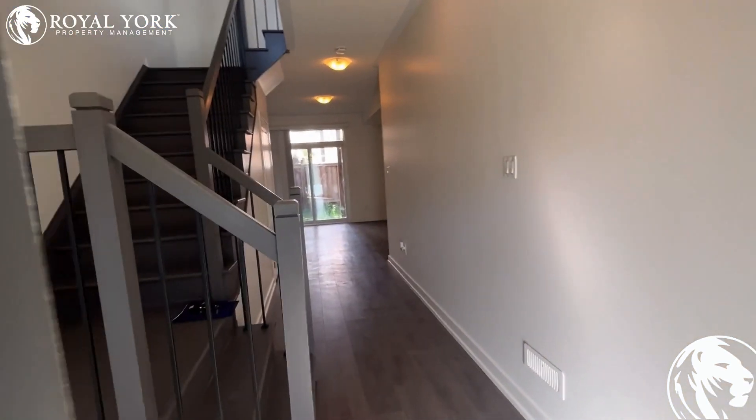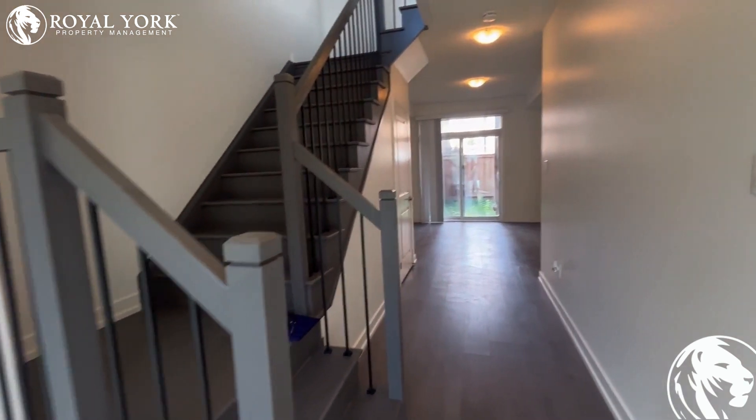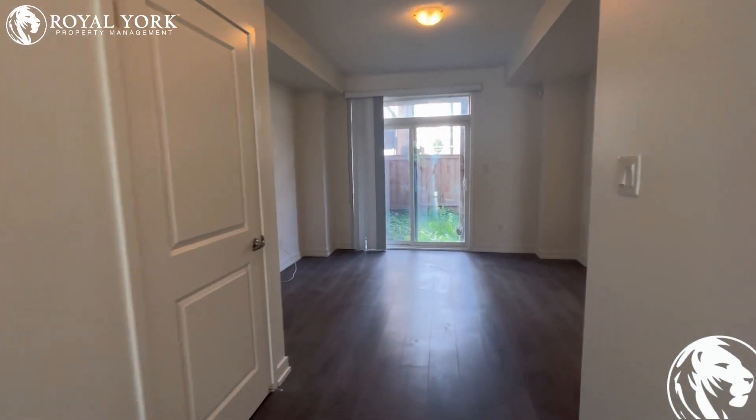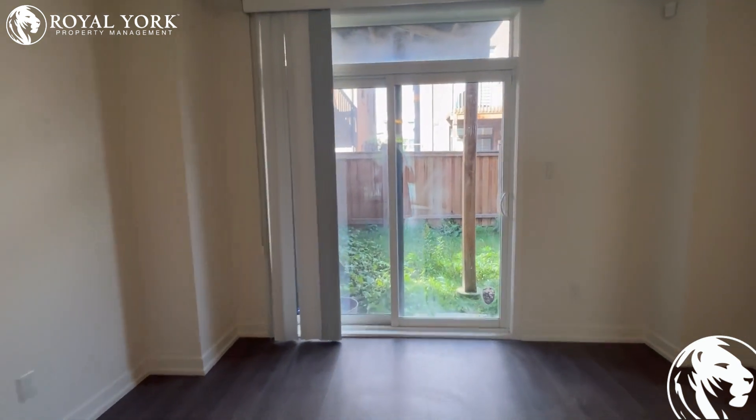Welcome to unit number 304 Squire Crescent in Oakville. This is a beautiful three and a half bedroom, three and a half bathroom unit. As we come in here, you can easily use this as a den space.